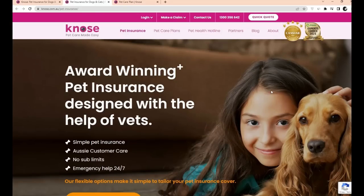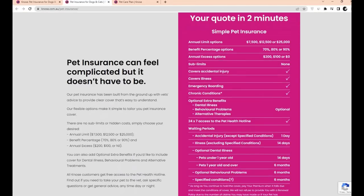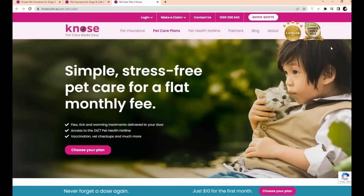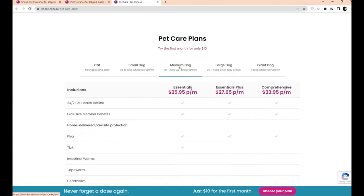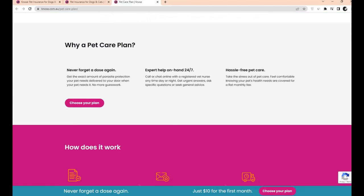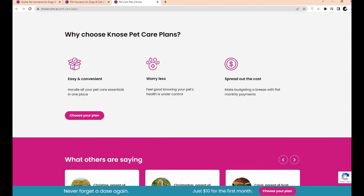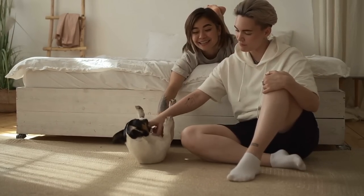With the option of covering 70%, 80%, or 90% of eligible claims, you'll be able to file claims online or through your veterinarian, and you'll be able to add optional extras to cover things like dental sickness, behavioral issues, and alternative therapies like acupuncture and physiotherapy. However, not all vet expenditures are covered, including treatments for pre-existing conditions you were aware of before enrolling your pet with Nose, preventative services such as desexing, unlicensed medicines, and costs incurred after a pet's death.